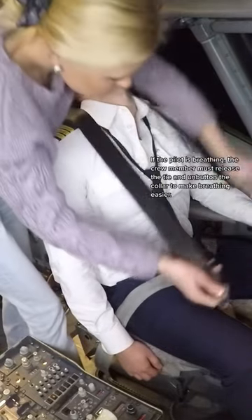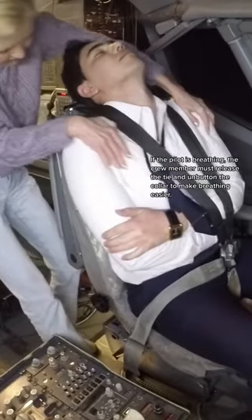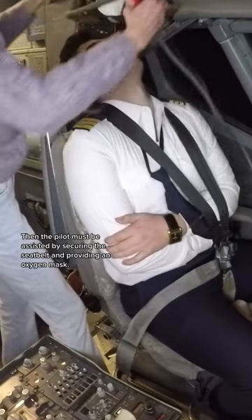If the pilot is breathing, the crew member must release the tie and unbutton the collar to make breathing easier. The pilot must then be assisted by securing the seatbelt and providing an oxygen mask.